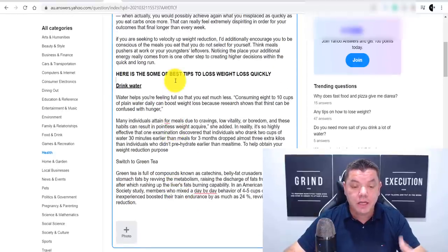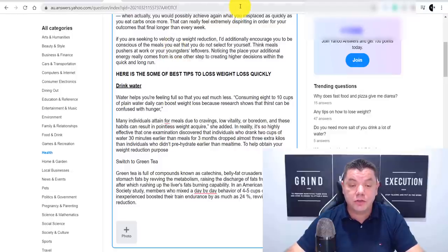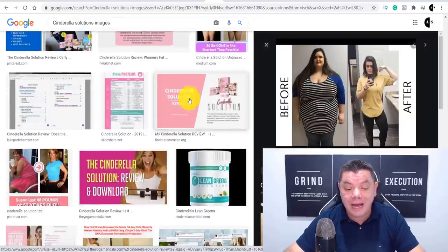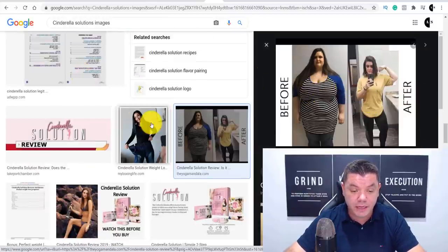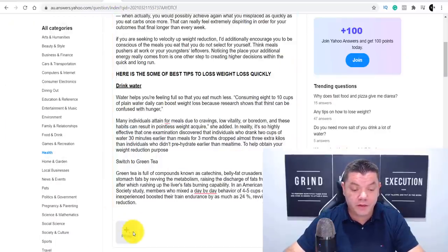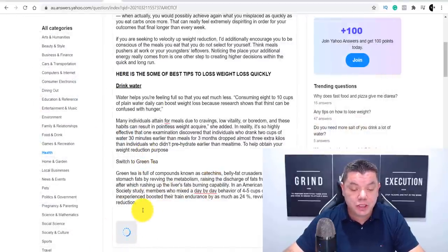There are no photos in this article, so you can go over to the affiliates page to get different photos, or you can very quickly come over to Google and type in 'Cinderella Solution images'. If you scroll down, you can find all these different images from Cinderella Solutions — including before and after success story photos. I found this photo, clicked onto it, right-clicked and saved the image to my computer. Then back on Yahoo Answers, click onto photo, find that image, double click it, and it adds the image straight to your article.